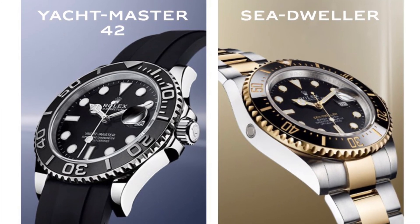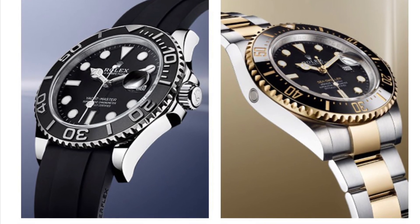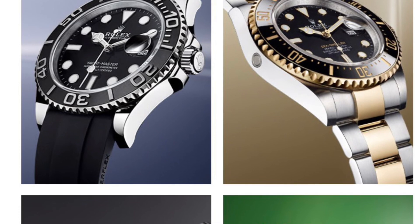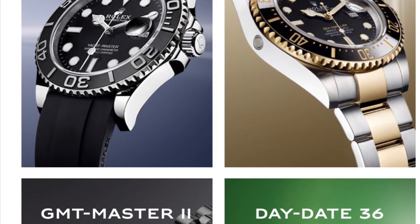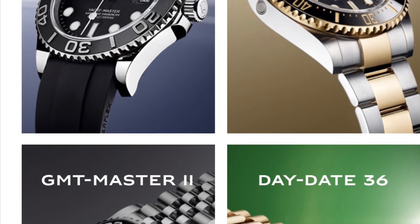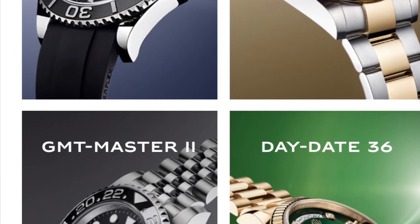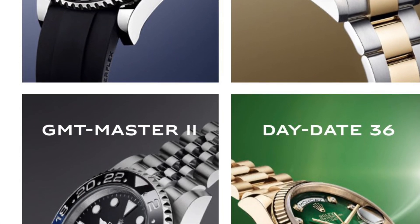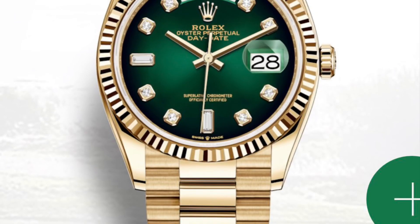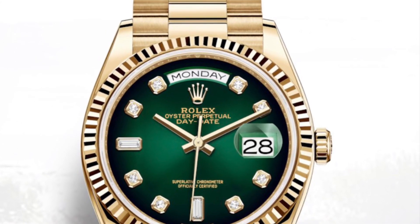Hi guys, in this video I'd like to briefly talk about the new Rolex watches that have been revealed today. I recommend you visit the official Rolex YouTube channel and website to check the new watches out after watching this video. Let me start with the minor changes that have been made — the dial changes for the Datejust models as well as for the Day-Date 36.